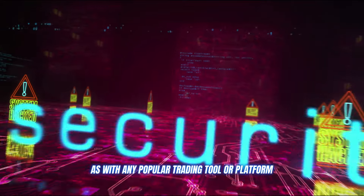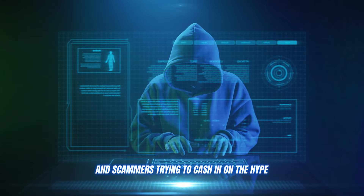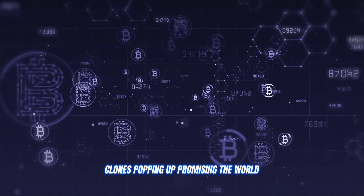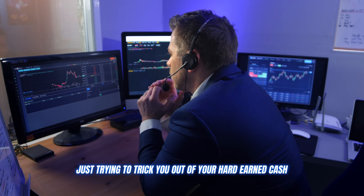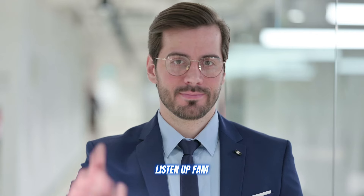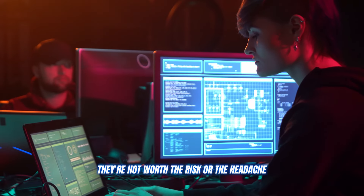Now before I let you go, I've got to give you all a friendly warning. As with any popular trading tool or platform, there are bound to be some shady copycats and scammers trying to cash in on the hype. I've seen plenty of fake Crypto Innovate Bot clones popping up, promising the world but really just trying to trick you out of your hard-earned cash. Do not fall for any of these scams — they're not worth the risk or the headache.